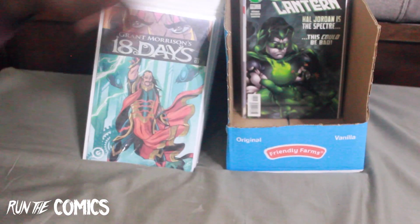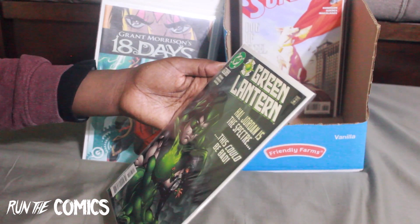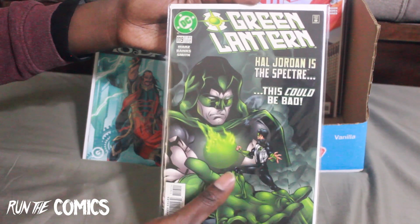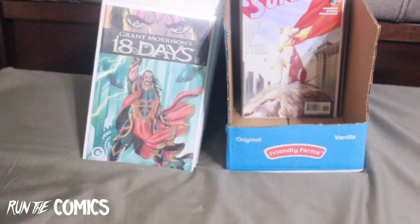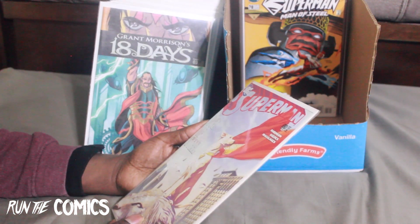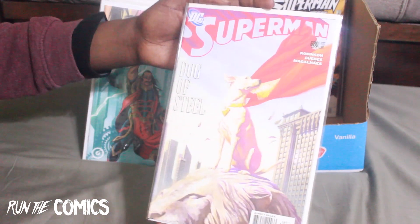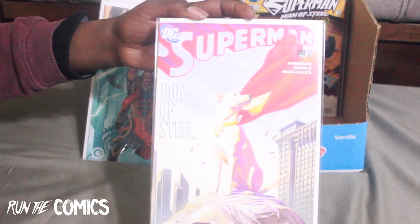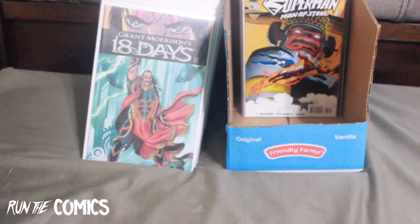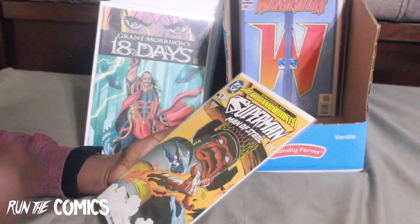Some more Green Lantern goodness — this is with Hal Jordan and the Spectre, Green Lantern #119 with Kyle Rayner. And a book I've been wanting to get — Superman #680, a beautiful Alex Ross cover with Krypto on the cover. Superman's dog. I got this book because I'm trying to collect the Millennial Giants connecting covers — it's a nine-book collecting covers series.